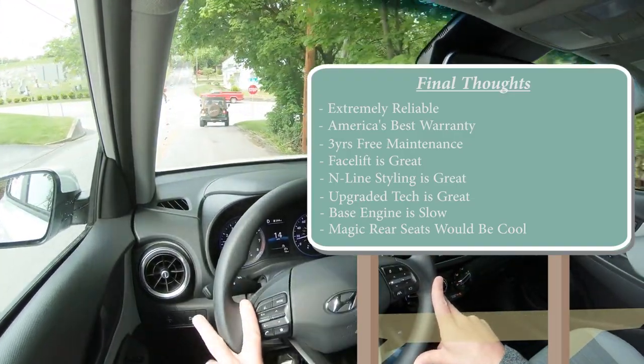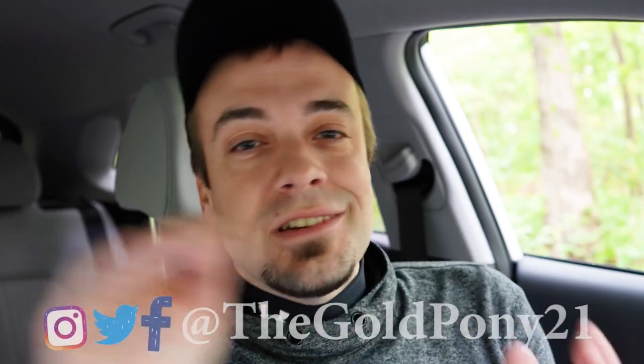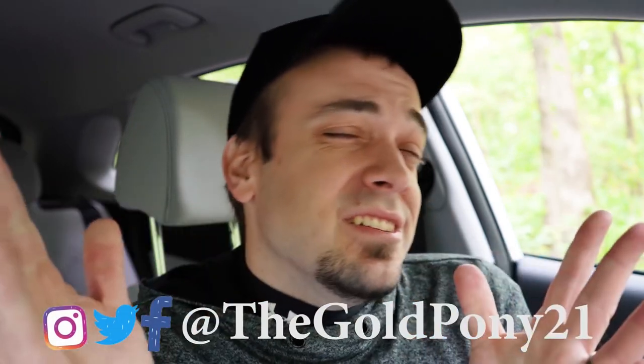Room for improvement: the base 2.0-liter engine is quite slow, and magic seats in the rear would be a great addition — I love that feature on the Honda HR-V. But overall, this is a super solid pick when you factor everything in. Let me know what you think of the new Kona redesign in the comments. Thanks so much for watching — hit subscribe and the bell notification if you're into new car reviews, and I'll see you all in the next video. Stay gold.